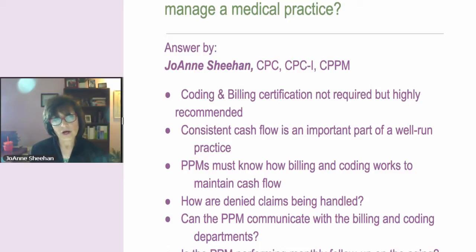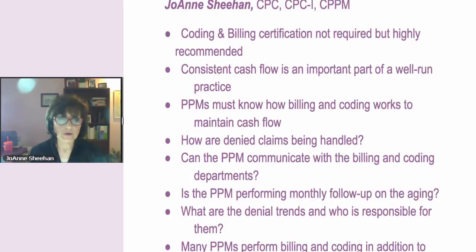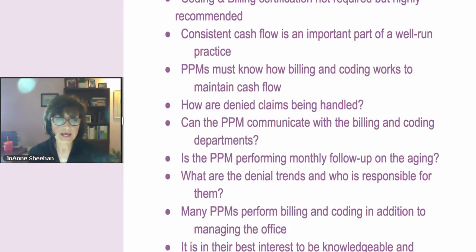So it all focuses on the billing and then from there the coding, but bottom line is it's cash flow and if there is no cash flow, there are no happy providers.